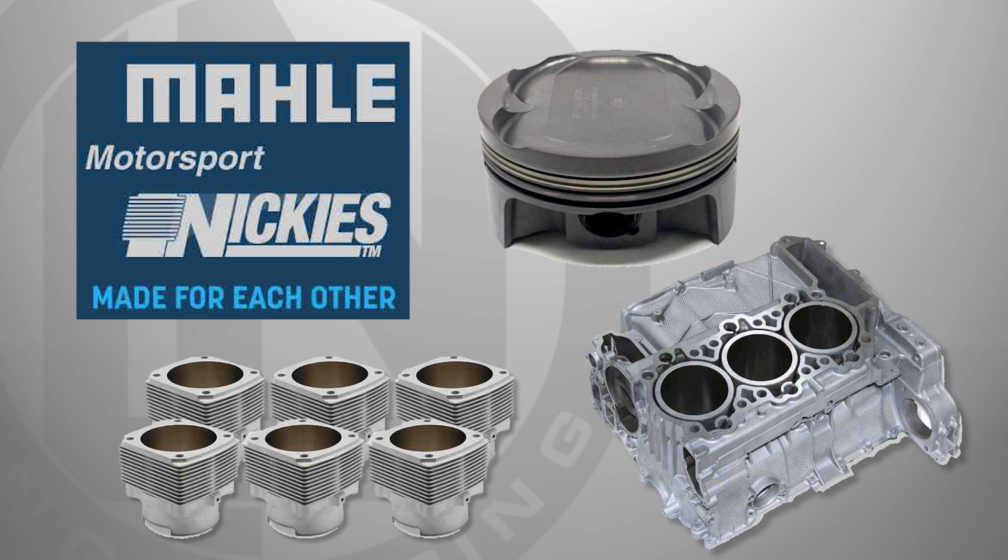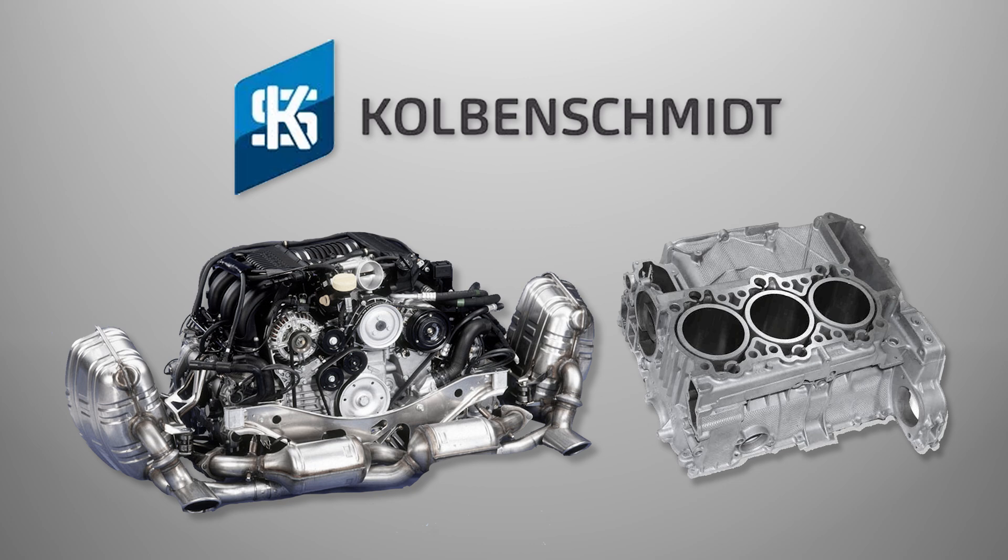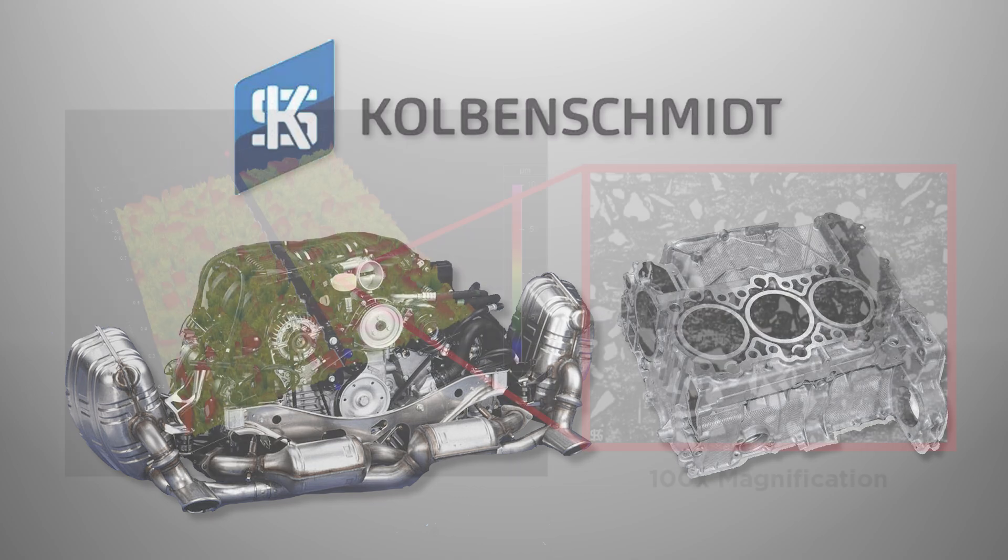LN Engineering has worked closely with Mali Motorsports to reintroduce popular piston and cylinder sets for these Porsche applications. With the introduction of the Porsche Boxster and 996 engine, Porsche looked to Kolben Schmidt to cast the M96 engine case. Although the M96 engine still featured aluminum cylinders, the sleeves are integral to the casting and are linerless.